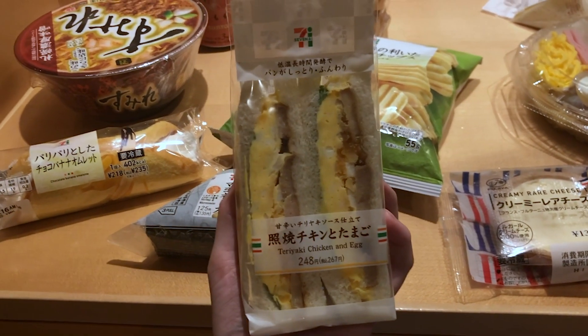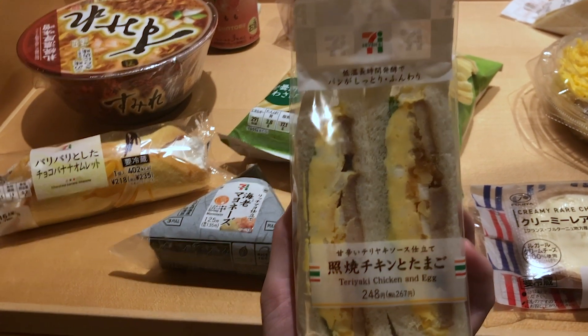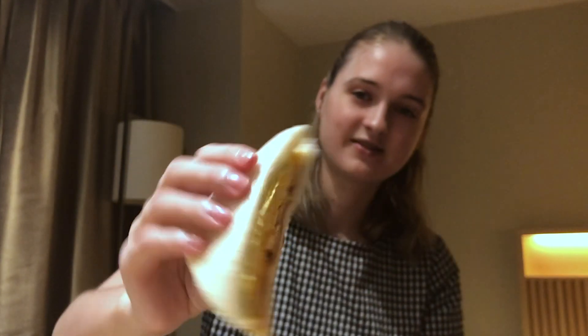Alright, so next up we're gonna try the teriyaki chicken and egg sandwich. I assume it's the same as the egg one but they've just added some lettuce and some teriyaki chicken. It looks really good. I don't know how this is gonna beat the egg sandwich but I reckon it's gonna be pretty nice. It's definitely really good. I quite like teriyaki chicken and it does taste really nice. I think I like the simplicity of the egg one better but this is still really, really good and I definitely rate this.